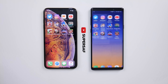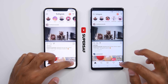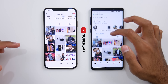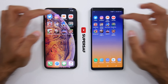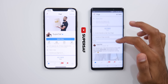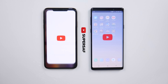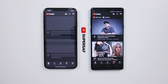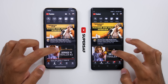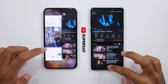Moving on to Instagram — that was ever so slightly quicker on the Note 9 once again. Moving on to my profile, that was quicker on the iPhone XS Max. We're going to leave these open and move on to Facebook Pages Manager, which was quicker on the Note 9. We'll scroll down a little bit but leave this open and move on to YouTube. We'll play a trending video — pretty much neck and neck.